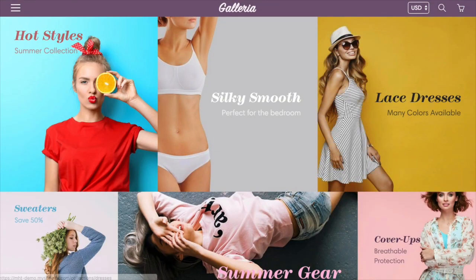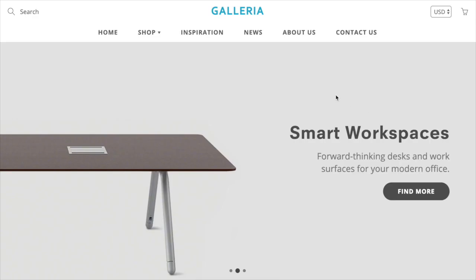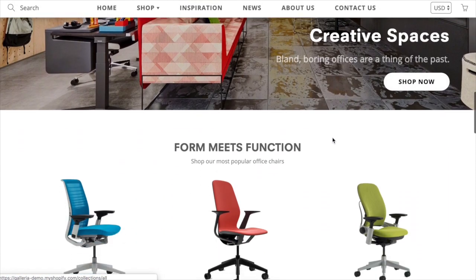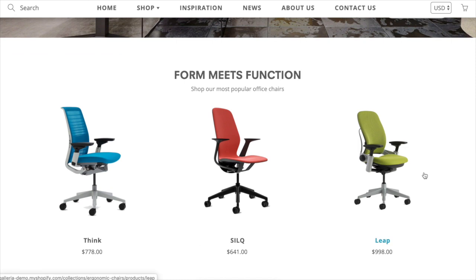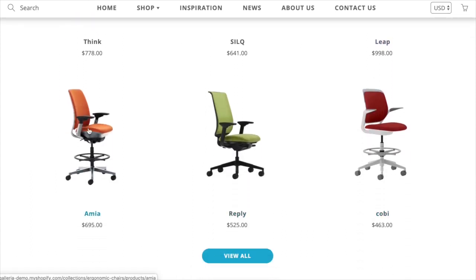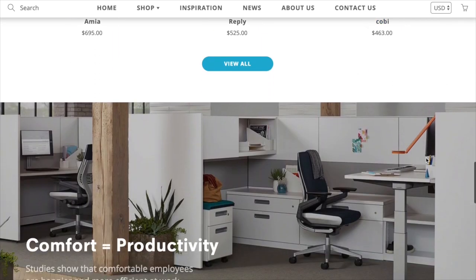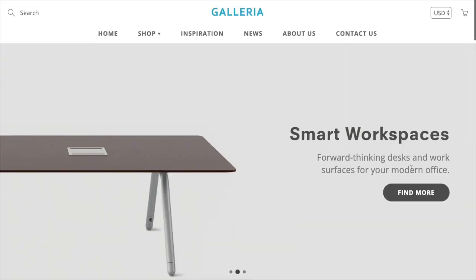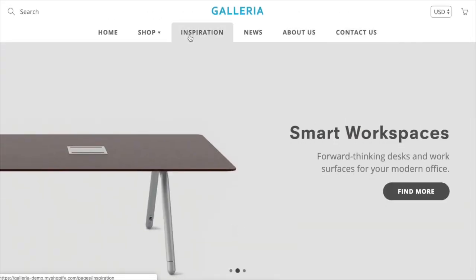The theme is totally redesigned with really nice new features, and it's really well optimized for speed. The quick view, for example, loads only when you click on it — it doesn't load in the background, which in past themes caused a lot of overhead. All the images in the theme are lazy loaded, so they only load as you scroll them into the viewport. It's just a snappy experience.